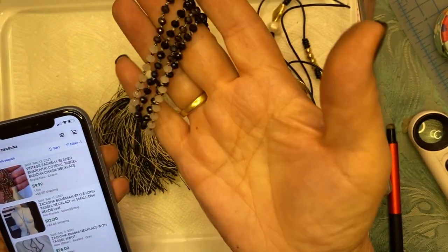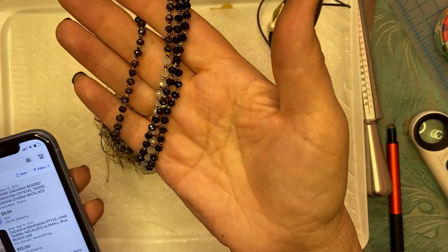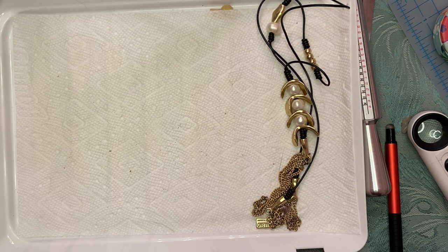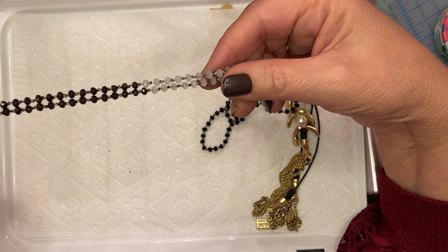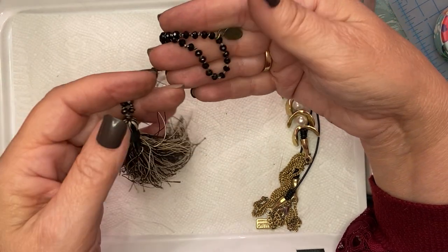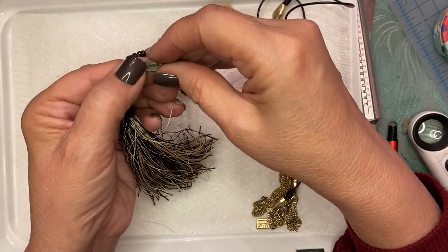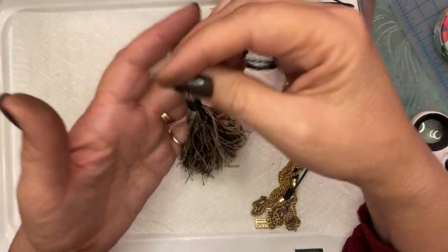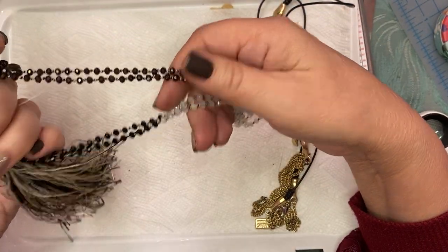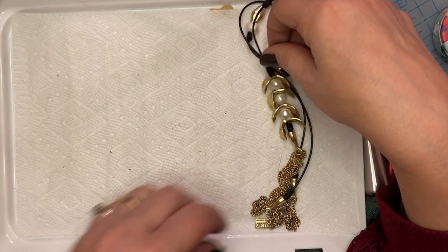They have that beautiful luster to them that, you know, some people know when they see Swarovski — that 'oh my gosh' quality. But they might be — I don't know, they're tiny. Usually if somebody's using Swarovski crystals, they say it on the piece, but I don't see it. So we'll put that aside — I won't put that in craft.